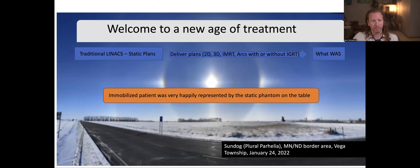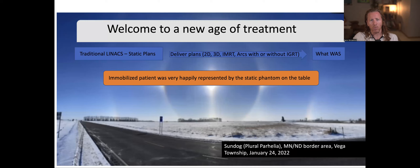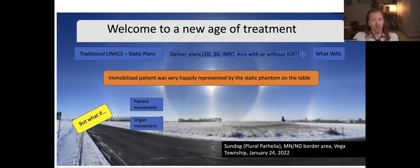Historically, the immobilized patient was very happily represented by the static QA phantom on the table that you used to check that the plan was good. The patient was just restrained more — made more immobile because the plan on the screen doesn't move, so best results came when the patient didn't move either. But there are always issues: what if the patient moved during treatment? What if the organ you're trying to avoid moves? What if the target itself moves randomly without control? Or bowel movement for a prostate that can move dramatically and quickly with no trace.